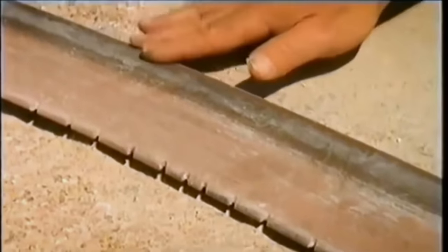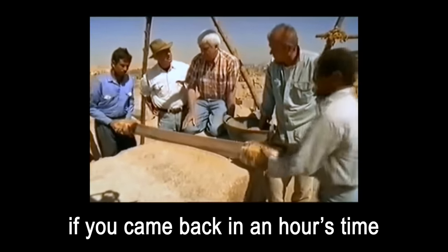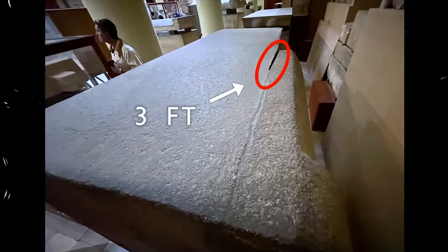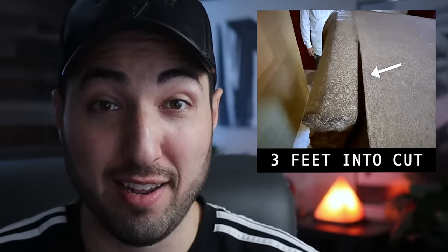A completely different group of researchers created a large copper handsaw much like the ancients would have used. After several days of sawing with the combined efforts of multiple people, they could only cut stone at a rate of about four millimeters per hour — an alarmingly slow rate that doesn't make any sense when you examine the cuts made on ancient stone blocks. For example, this sarcophagus at a museum in Cairo was discarded in ancient times because on the bottom there's a cut about three feet long that was just ever so slightly off center. If they used copper saws, they would have realized they were off center long before getting three feet into the cut — meaning whatever tool they used had to have been operating at a much faster rate.